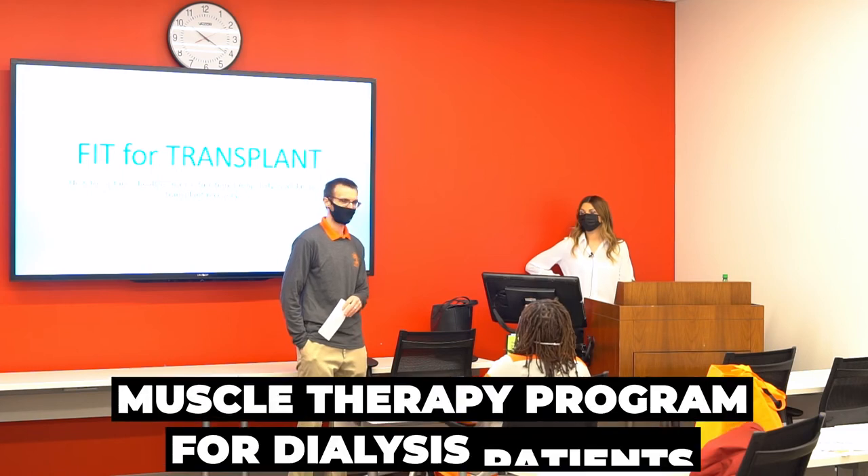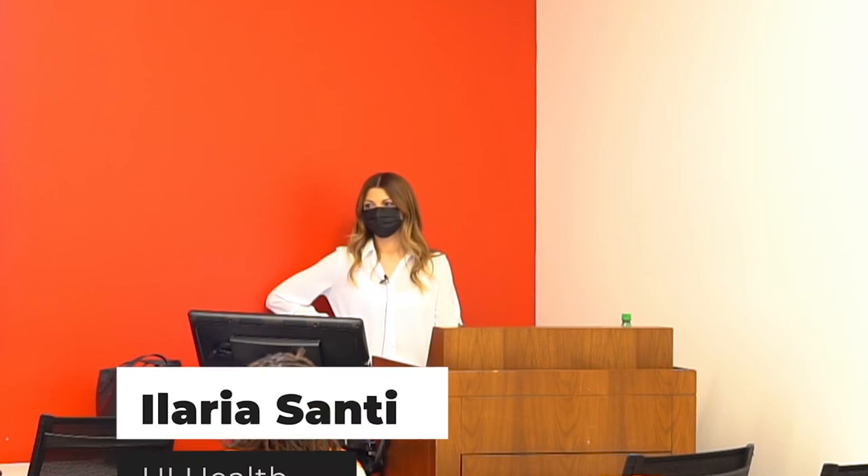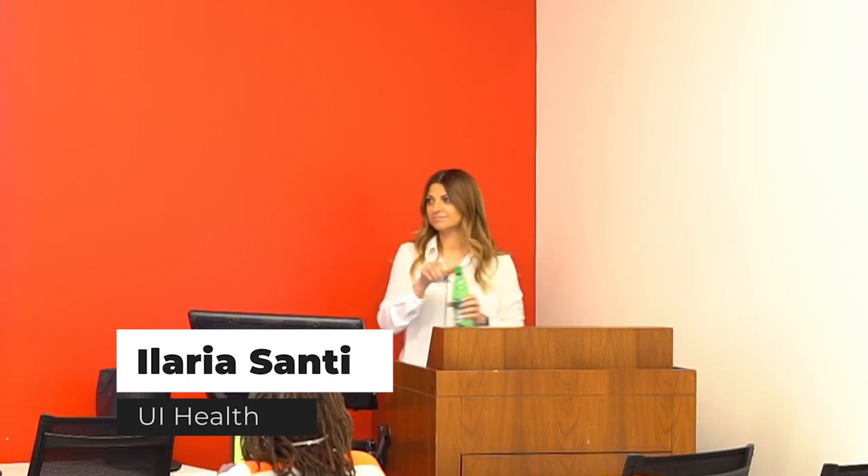Welcome to our first series of breakout sessions. Today's speaker is Ilaria Santi from Eli Health, who will be talking about a muscle therapy program for dialysis patients. Ilaria graduated in physical therapy in Italy before moving to the United States, where she worked as a therapist for the GH Fit Lab and then as a research coordinator for the University of Illinois at Chicago. Currently, she coordinates all the GH studies at UIC, including the study for dialysis patients.